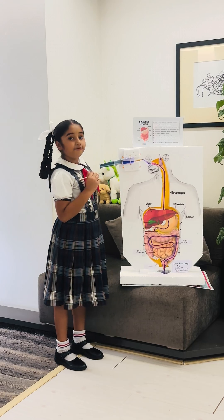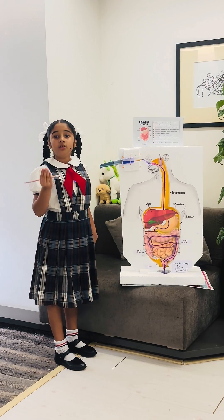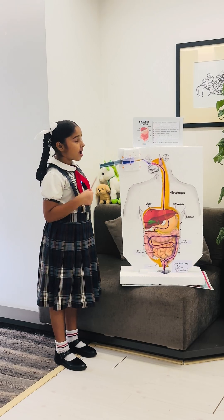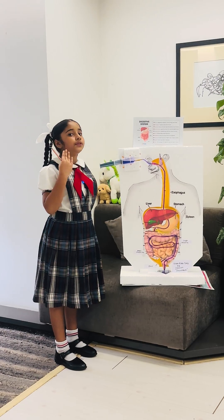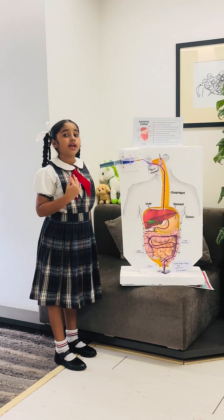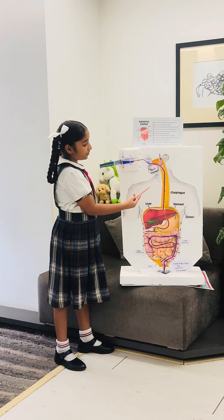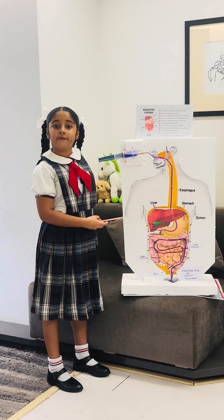The saliva mixes with the food so that it will be broken into smaller pieces. Our tongue helps us to push the food through our throat, and that is called swallowing. It goes to the esophagus, which is also known as the food pipe.